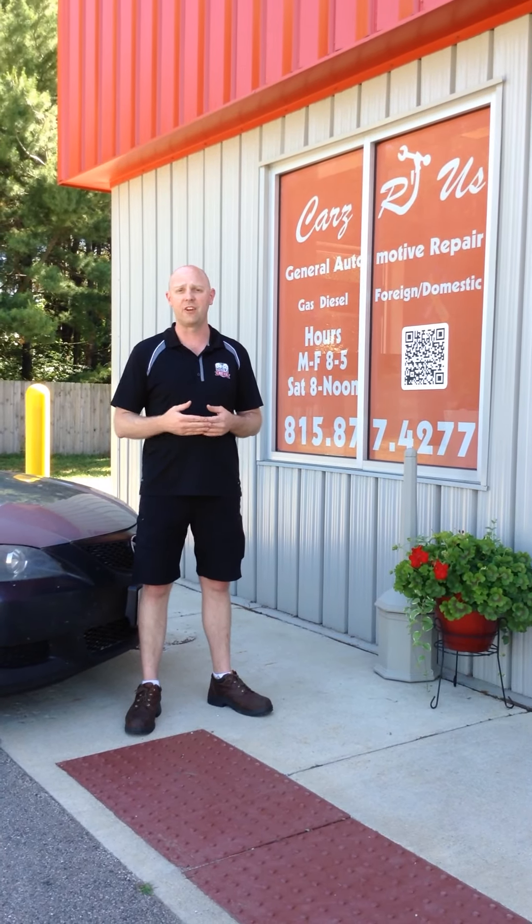We're going to check your battery, your starting and charging system, your alternator — all that stuff — to make sure your vehicle will start and make sure it stays running for you when you want it to.